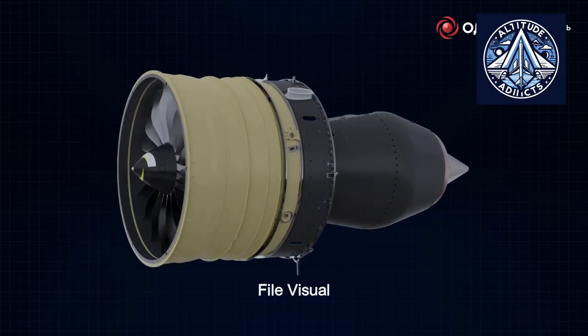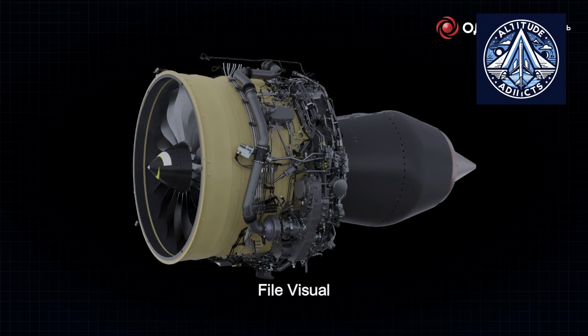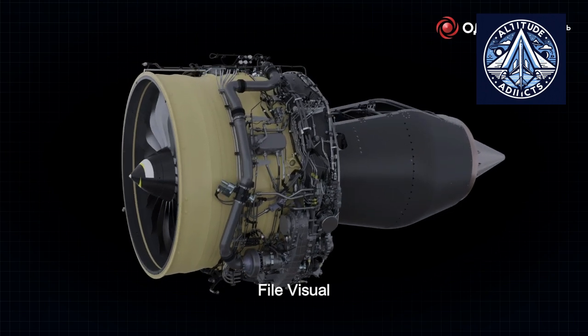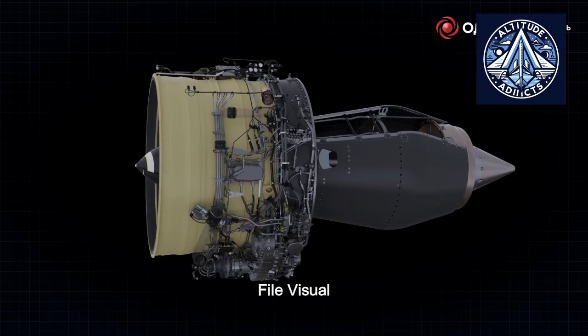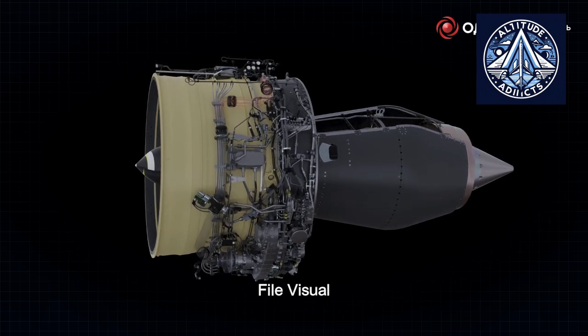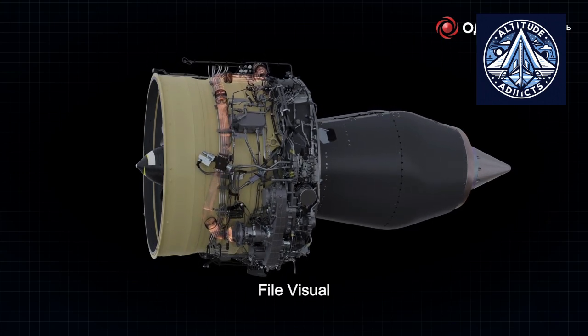This project's dependence on domestic resources is a noteworthy feature. The new air intake was built exclusively from Russian-made materials, including core components and auxiliary technological materials. This method illustrates Russia's capacity to innovate autonomously in the field of high-tech aerospace manufacturing.